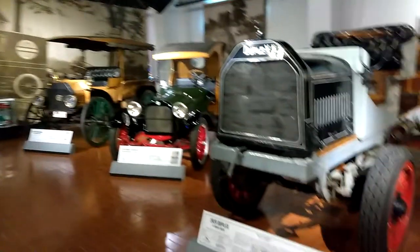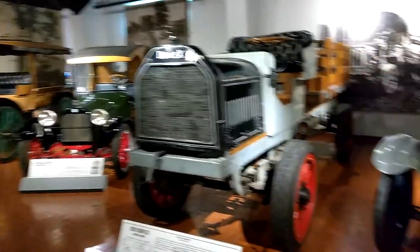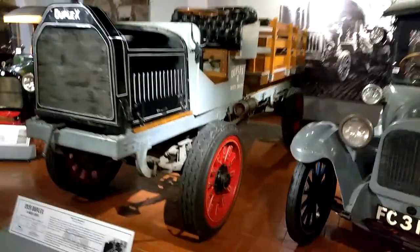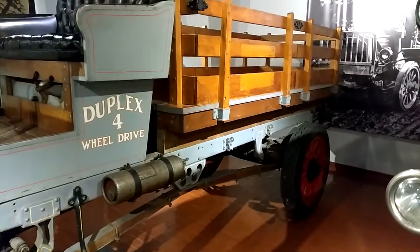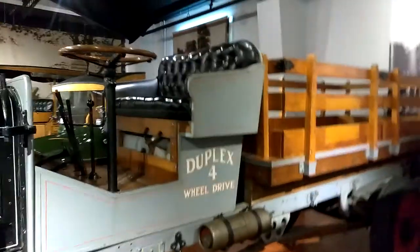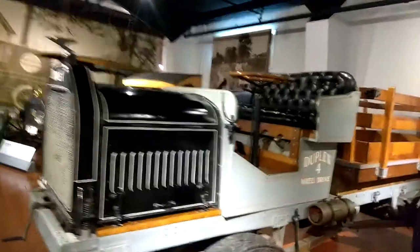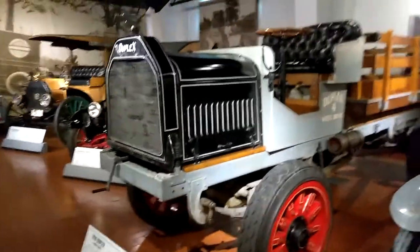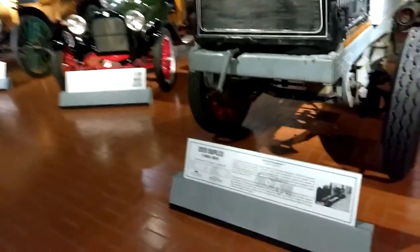Today I want to show you a 1919 Duplex 4WD. This is the tallest truck in here. There's no cover — this truck would have been horrible in the winter, hauling cargo for a long distance. You'd have froze your tail off.